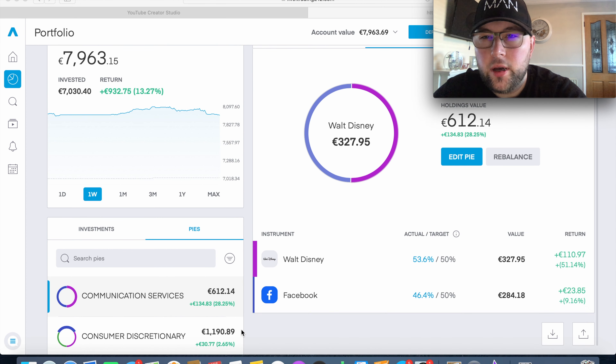Looking through each portfolio pie: Communication Services has €612 invested and is currently up over 28%. We have two positions here. Walt Disney is currently up 51% — we got in at a great time when the markets were tanking and theme parks had to shut down. I wish I'd had more invested at the time, but for now I'm going to leave it as we're up over 50%. Facebook is currently up 9.1% with about €284 invested.